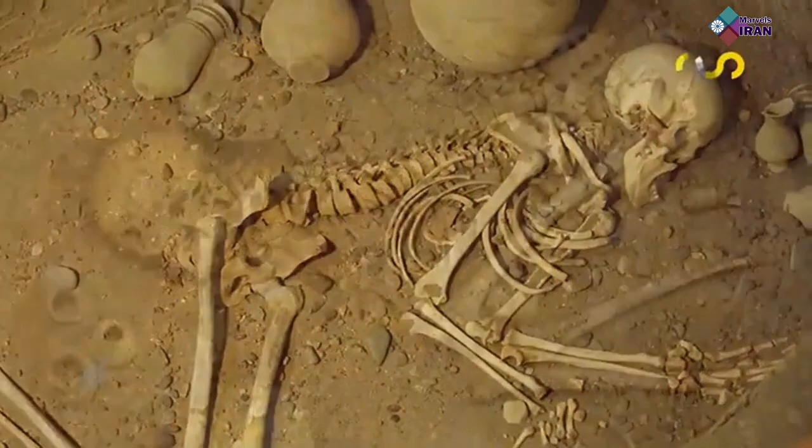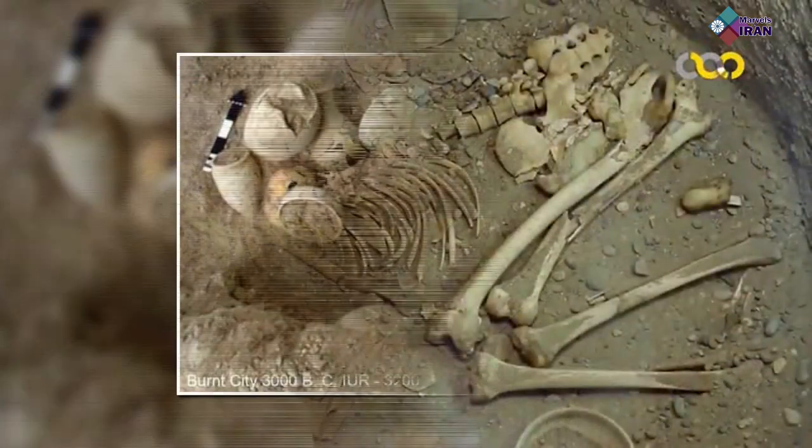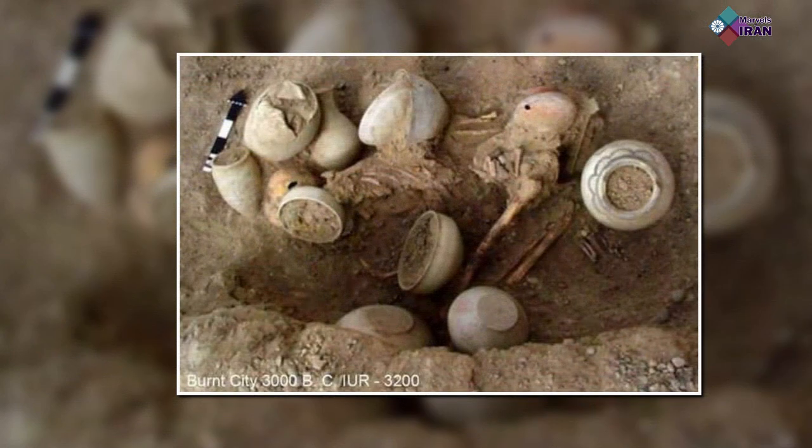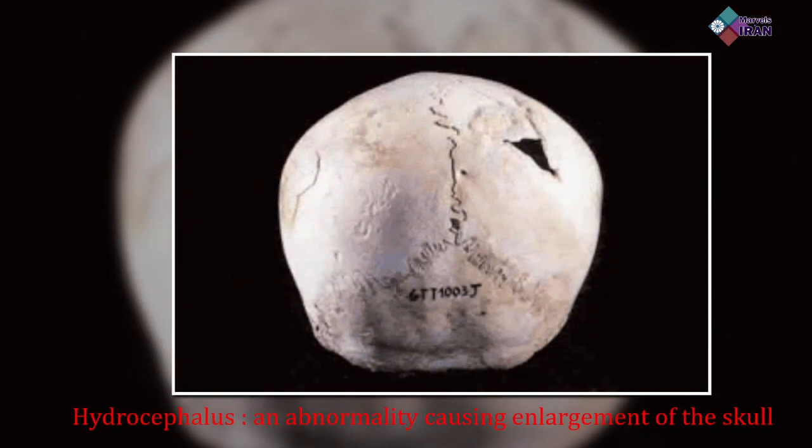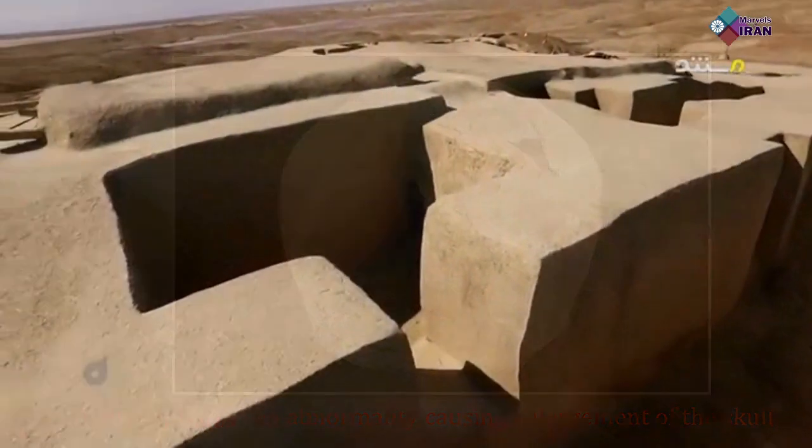In a group grave lay the remains of 13 human bodies and three dogs. A skull found in the grave, which belonged to a young girl who was suffering from hydrocephalus, drew attention of experts who were not only surprised that the ailment had been diagnosed, but that the skull had been cut triangularly to drain the cerebrospinal fluid. It is believed that she lived for about six months after the surgery.